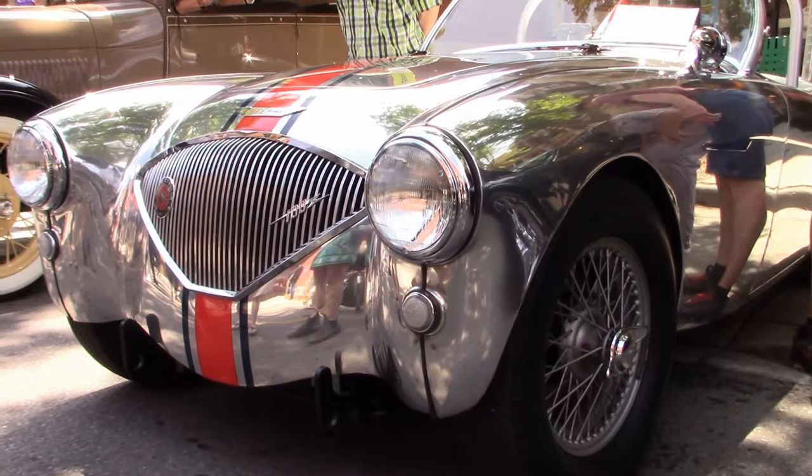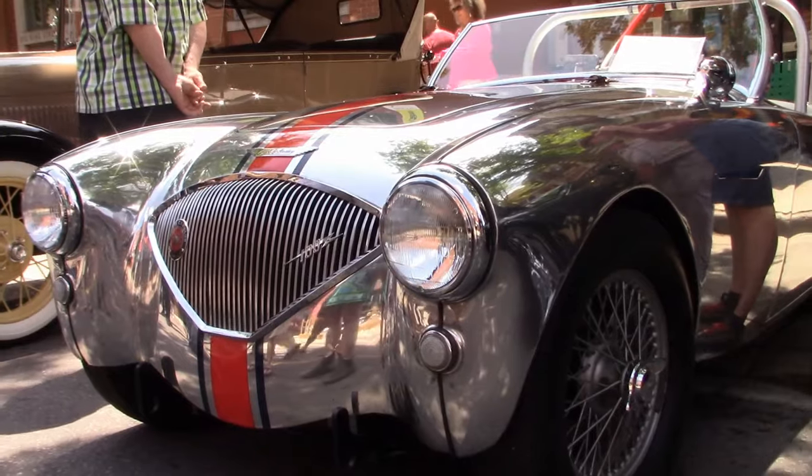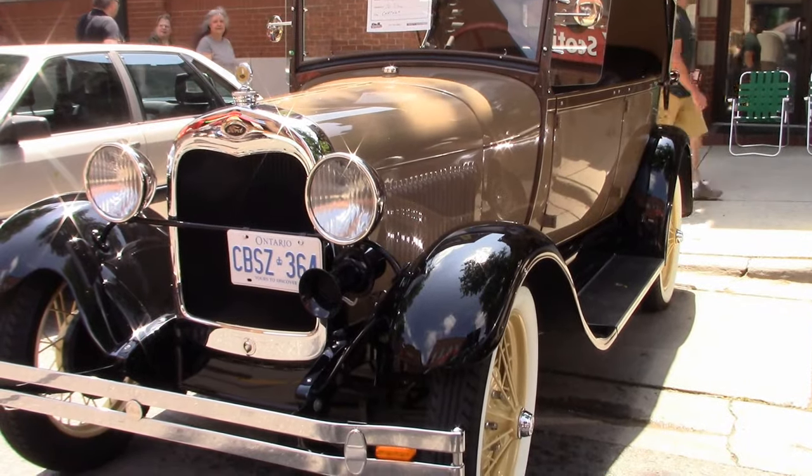Here is another rare one. It's a 1953 Austin Healey, a pre-production model. There's a '28 Ford Touring.